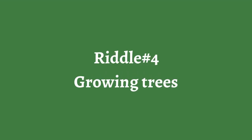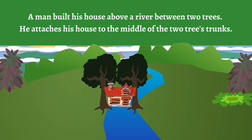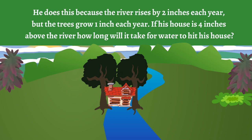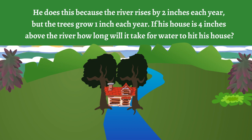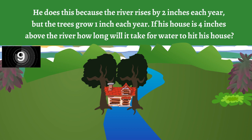Riddle number four: Growing trees. A man built his house above a river between two trees. He attaches his house to the middle of the two tree trunks. He does this because the river rises by two inches each year, but the trees grow one inch each year. If his house is four inches above the river, how long will it take for water to hit his house?